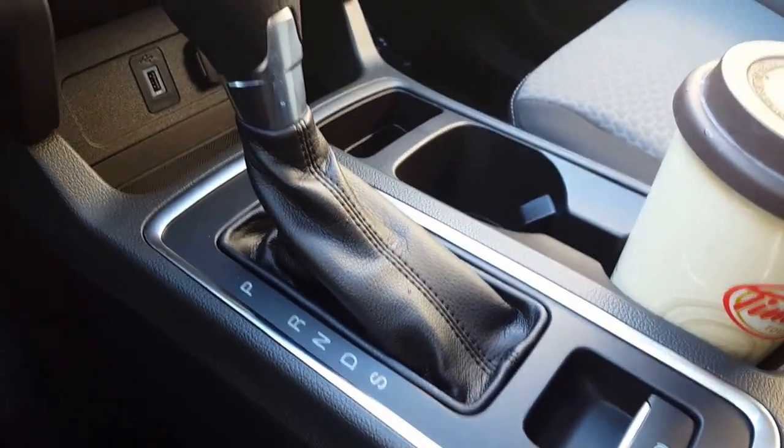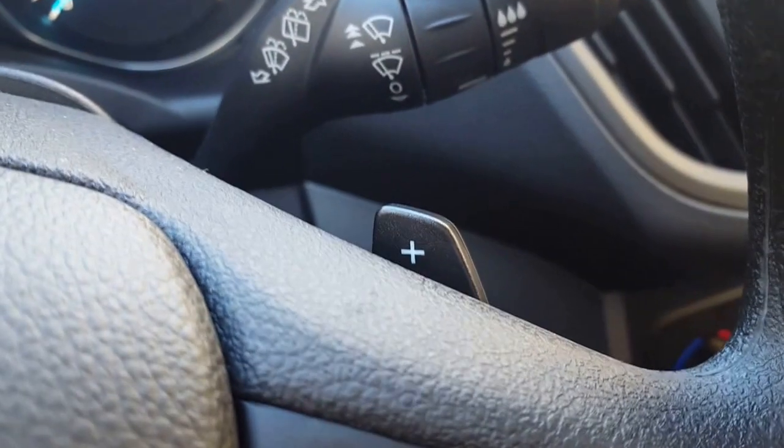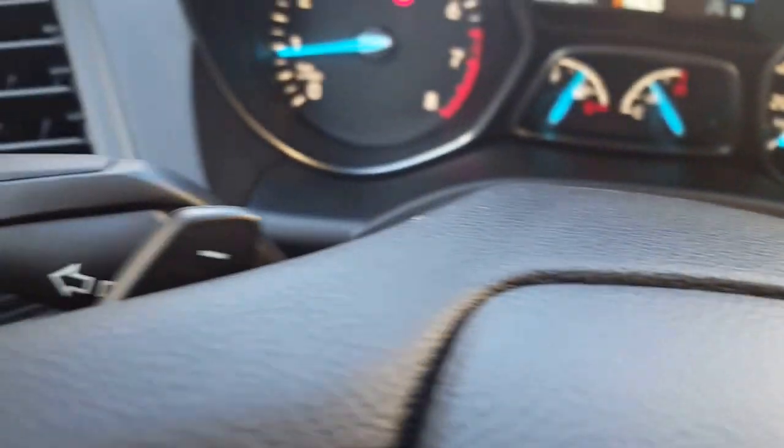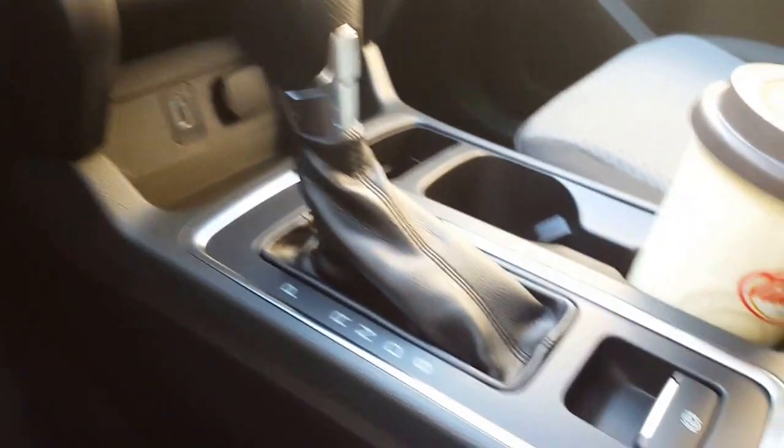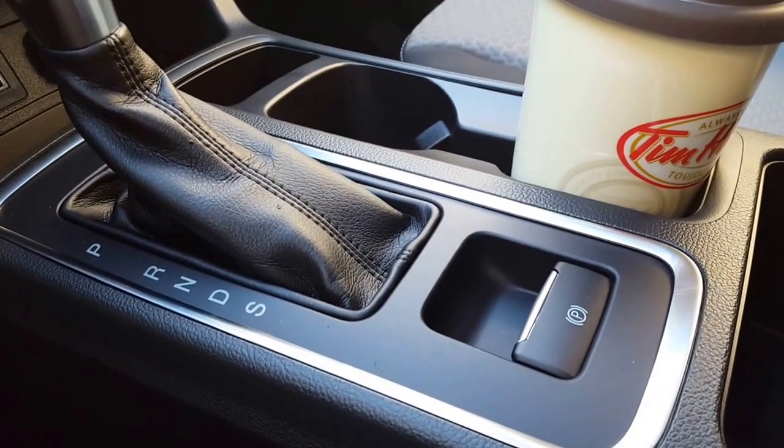There's an S for sport mode — drop it down into there and you can go through your paddle shifters up here on your steering wheel, going through your transmission gears as you choose. And of course back down here you have an electronic e-brake.